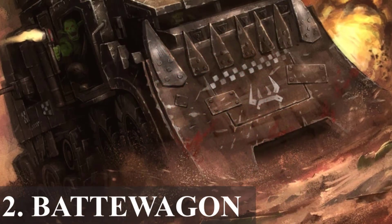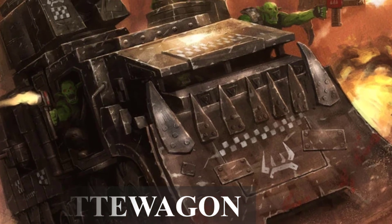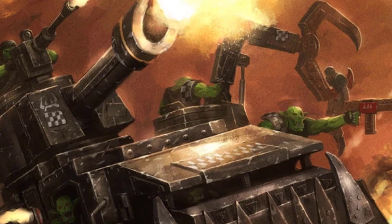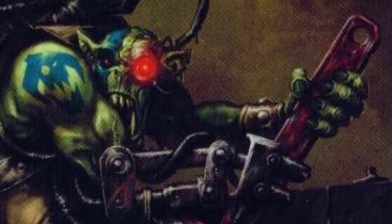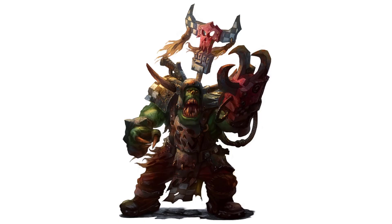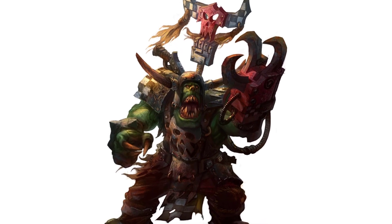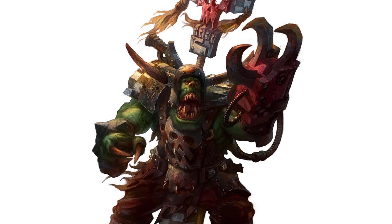2. Battle Wagons. These serve as massive noisy transports designed to carry entire Orc mobs, including Gretchen, Snotlings, Quicks and all manner of shiny plunder. Owning a battle wagon is a symbol of prestige among Orcs, often associated with knobs or occasionally odd boys. Orc war bosses, leaders of the green skin hordes, frequently ride into battle within these imposing vehicles, sometimes even boasting multiple battle wagons to accommodate their retinue.